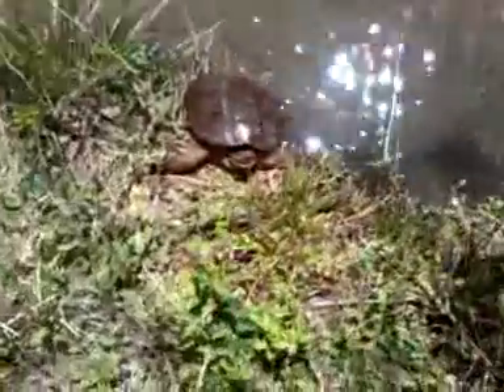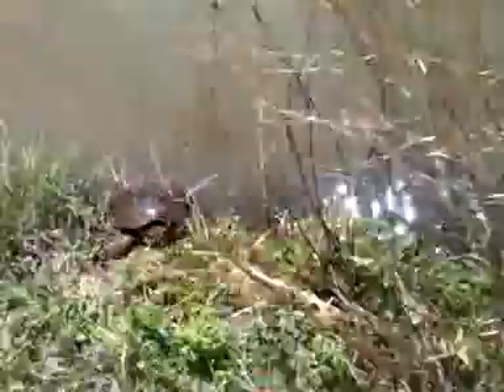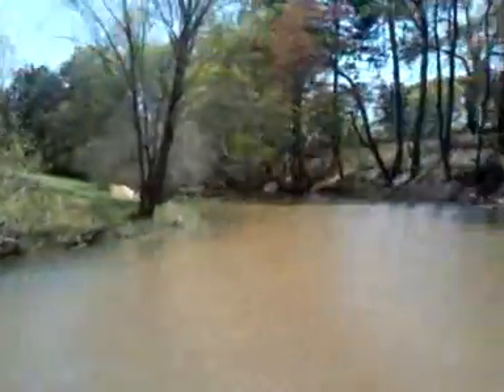We'll just leave him right there — he seems like he's in a pretty good spot. Nice lake, now far away from the road. Beautiful day here in Georgia. Leaving you with the snapping turtle.